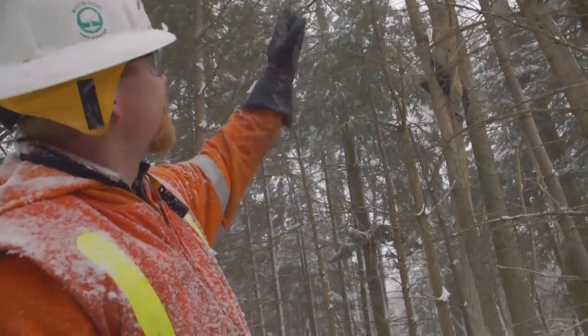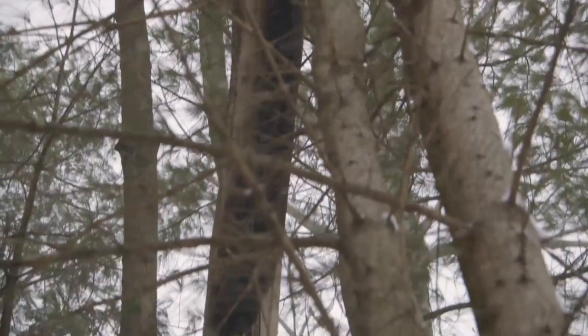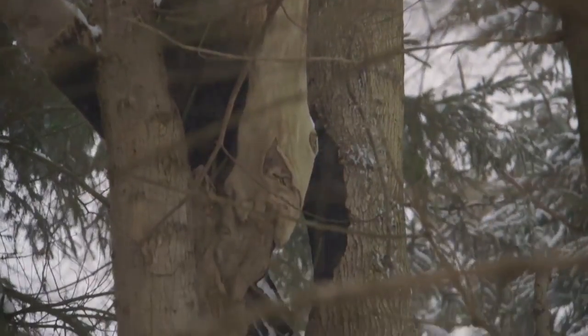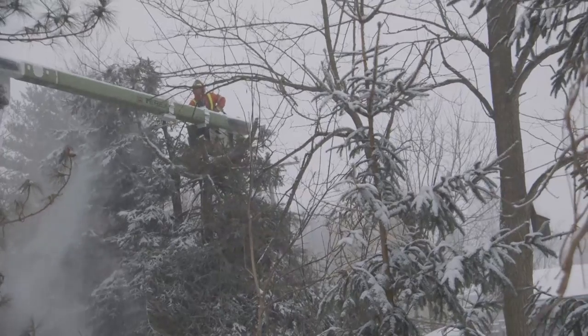This is where the ash tree fell and landed on the lines. We had gotten wet in the dead ash tree and it started burning the ash tree. This is a good example of why we're clearing trees back from the lines.